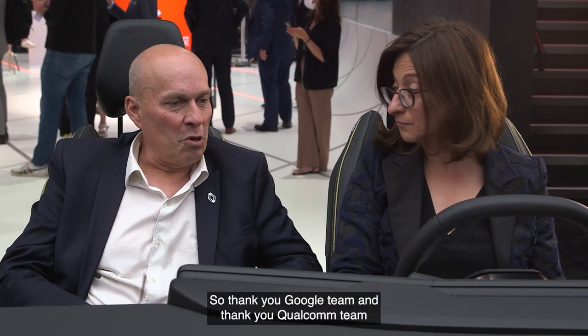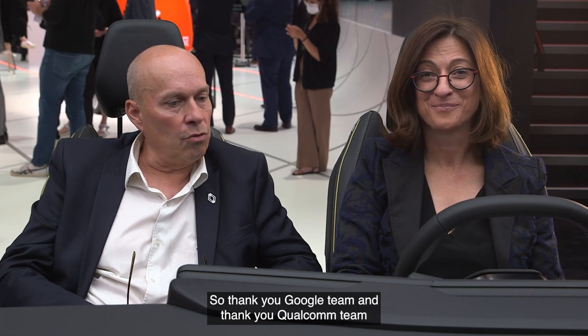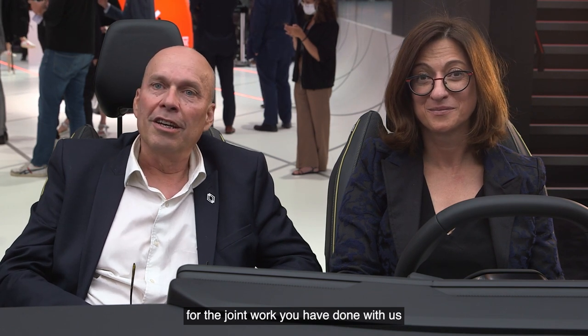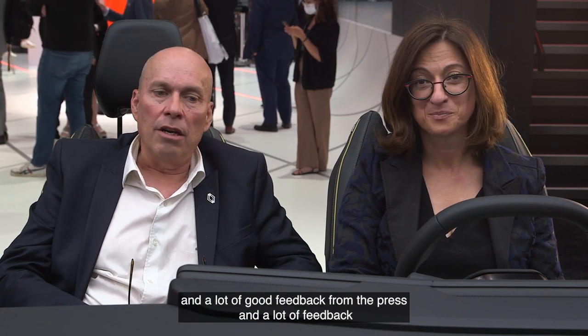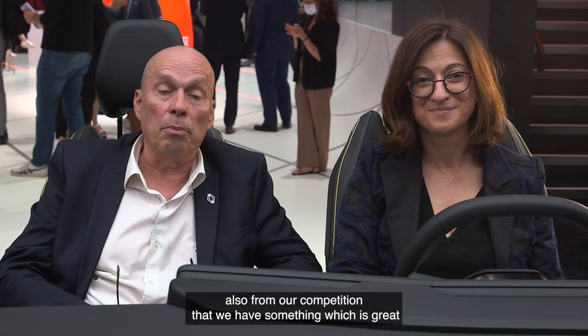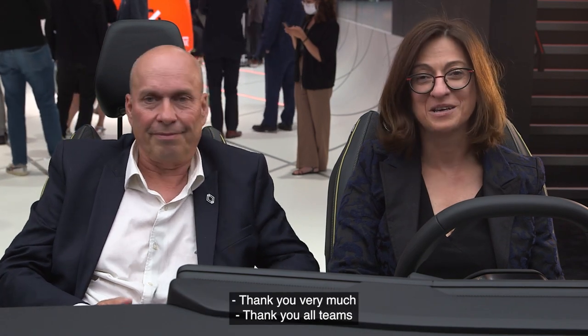Thank you Google team and thank you Qualcomm team for the joint work you have done with us. This is outstanding. Here we are at the Munich IAA show, and we have received a lot of good feedback from the press and from our competition that we have something which is great. Thank you very much, all teams.